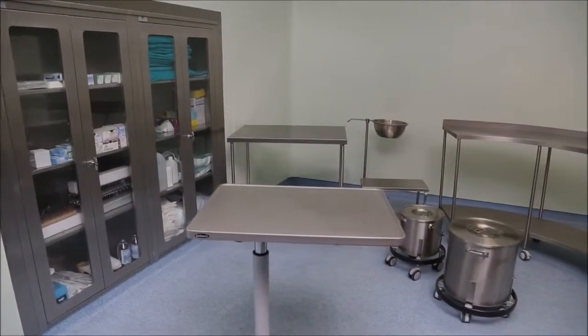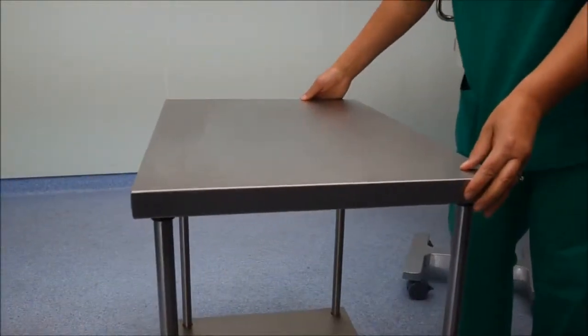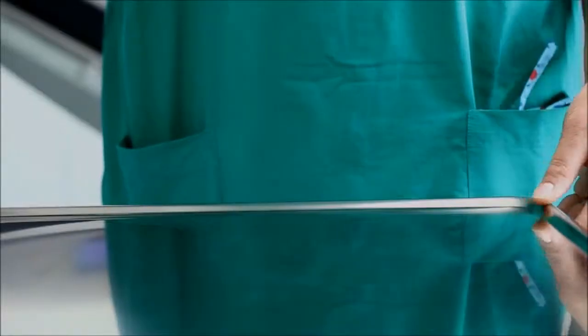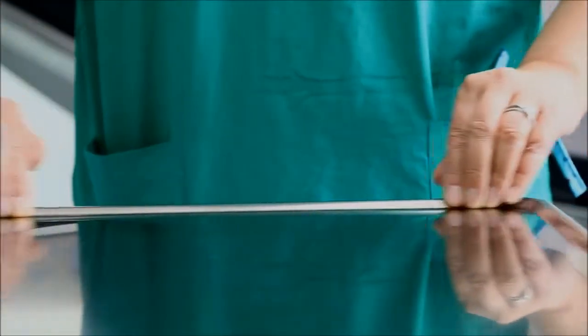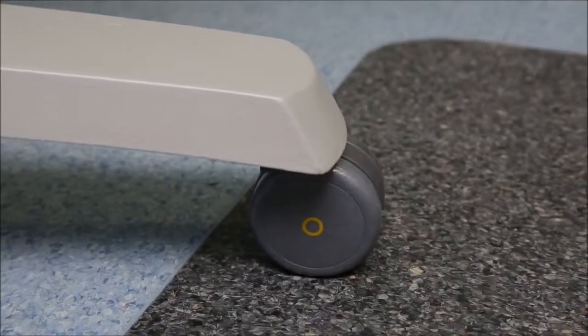Operating room furniture. Custom design for operating room needs. All products are produced in stainless steel in accordance with medical standards. Stainless steel operating theatre equipment is produced in hygienic norms with anti-static wheels.